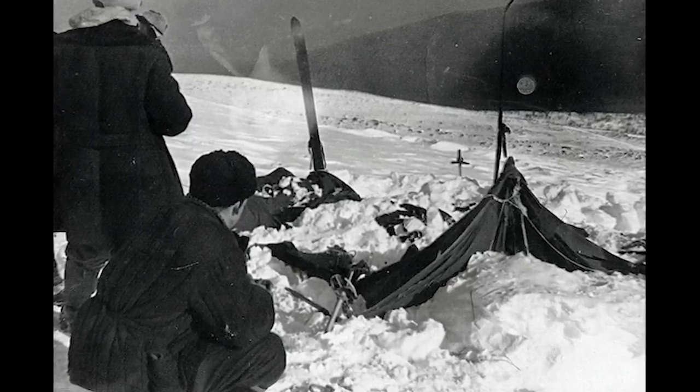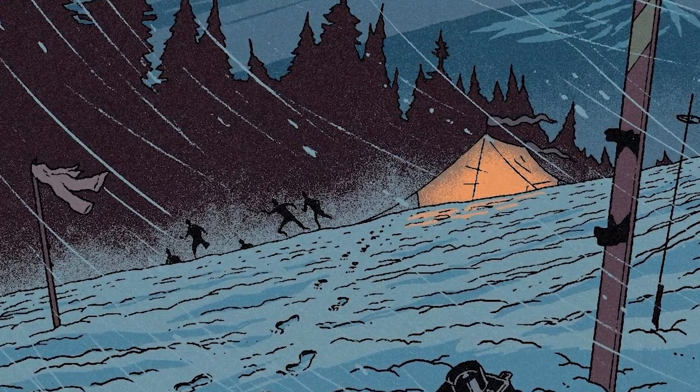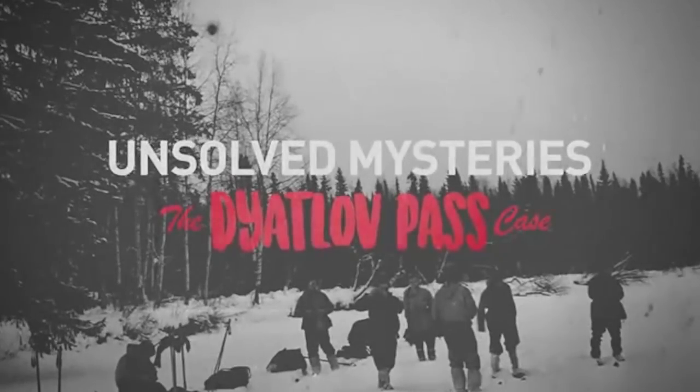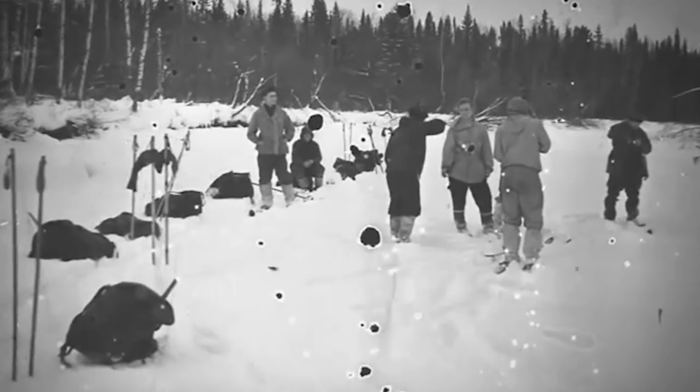That's why the Dyatlov Pass incident is just that — a mystery. There have been people who attempted to explain the story. The best video I've seen on the subject is one that Lemano put out; I'll leave a link to it in the description because it's a great little documentary that sums up the situation and how it might have happened.